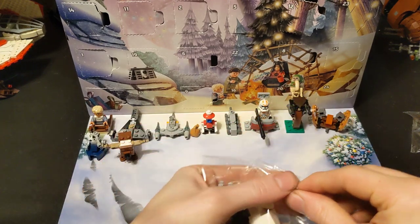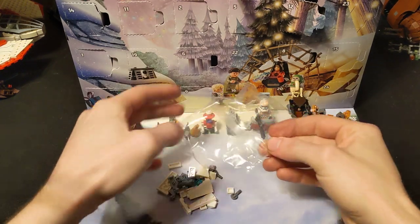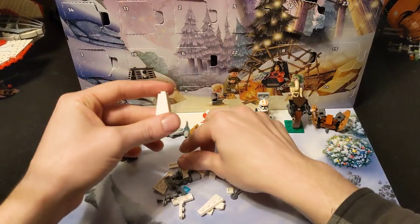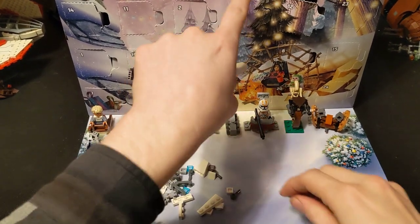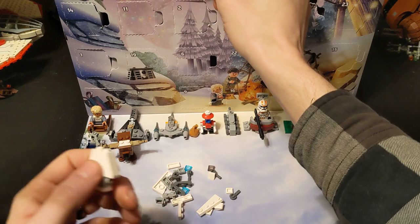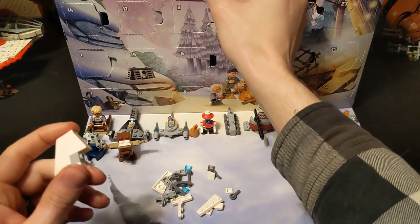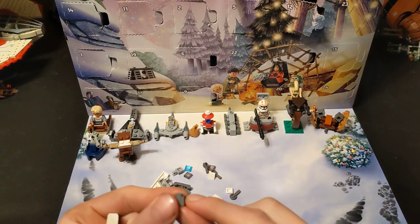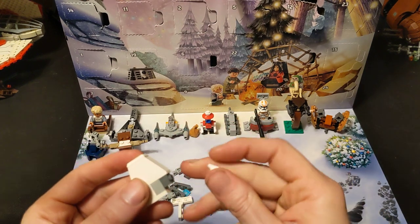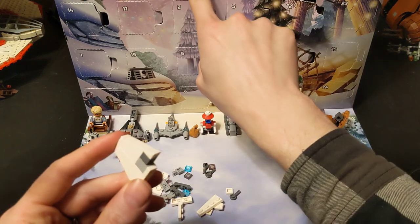I do have a Shuttle Tydirium. They've made so many of them that I've only gotten one of them, so I always think — do I have that? I've always really enjoyed these shuttles they've made. I want to say that the Republic Attack Shuttle, which is my favorite one, is the one that really gave me an appreciation for the shuttle builds. That's the one that really got me to enjoy the shuttle builds. I will eventually do a video on that one.